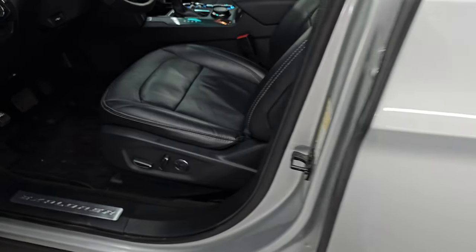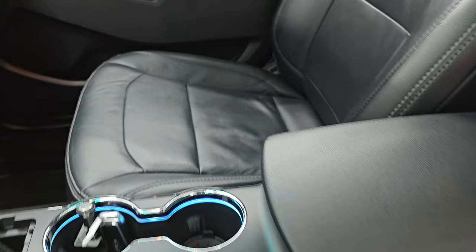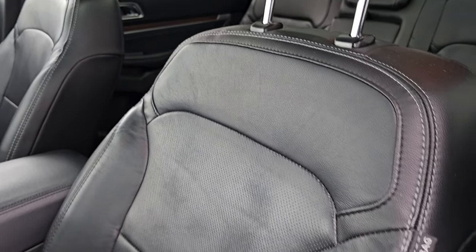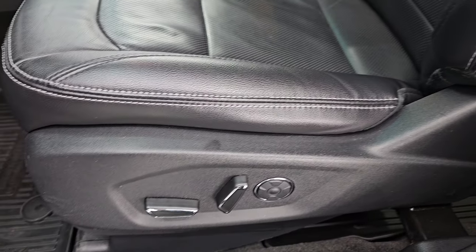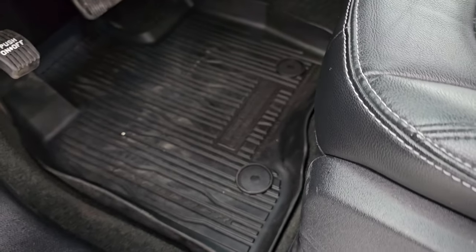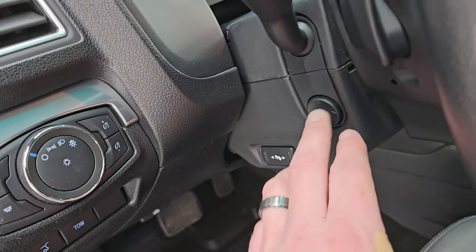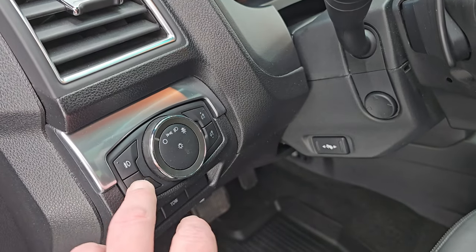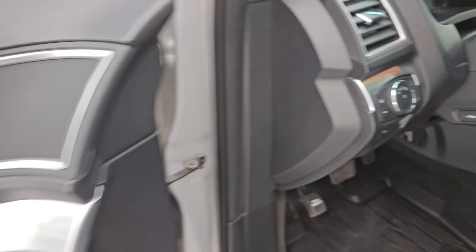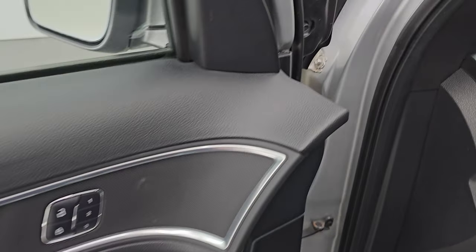Up front, the Limited package gives you black leather bucket seats. Both front seats are heated, cooled, and have the multi-contour massaging feature. You get driver's side lumbar, factory all-weather floor mats, power gate, tow mode, power pedals, power tilt, and telescopic steering wheel. Fog lights, auto headlamps, power windows, locks, mirrors, memory driver's seat, and these mirrors do power fold-in — you need the ignition on for that to work.